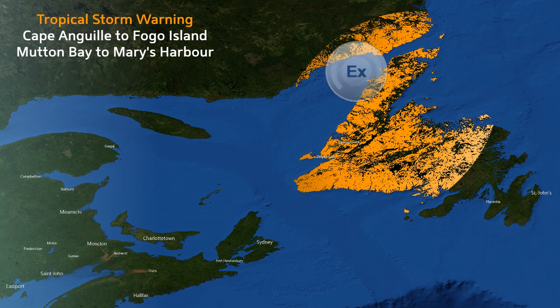Looking at current watches and warnings — just a warning: Tropical Storm Warning for Cape Anguil to Fogo Island and Mutton Bay to Mary's Harbour.